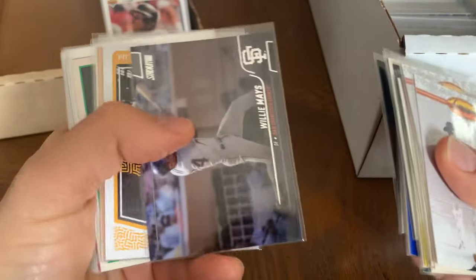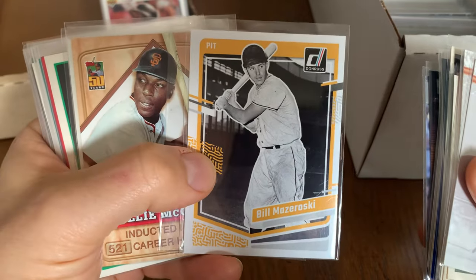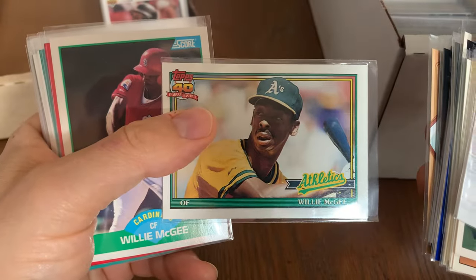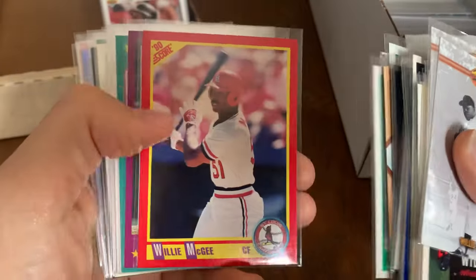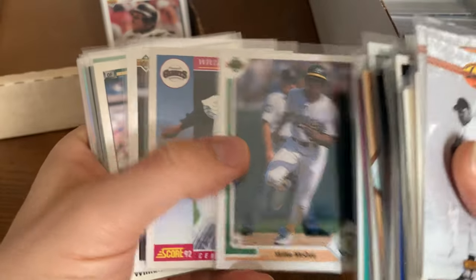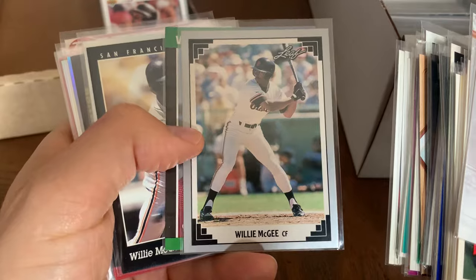Another Ted Williams one — love that image. Mazeroski — perhaps he hit the most significant home run in the history of baseball. That might be one of the reasons why he's in the Hall of Fame. There's my boy Willie McGee, in an A's uniform, from Richmond California — the greatest player from Richmond California. Won an MVP, batting title — I think he may have won two batting titles.